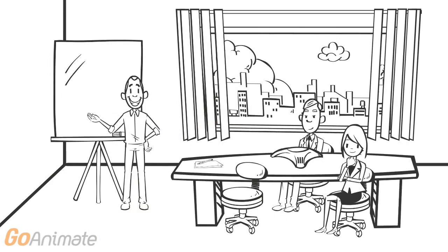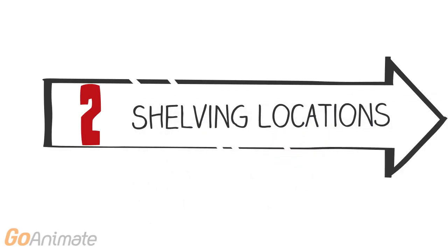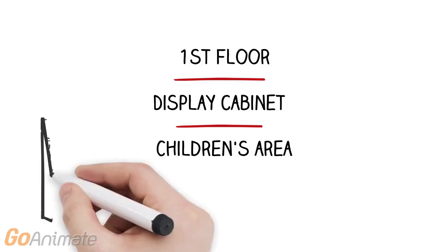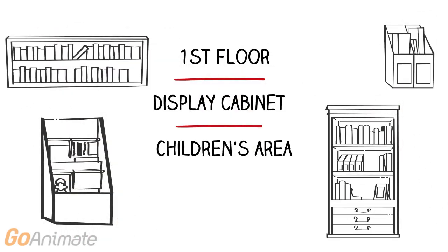Item types and our circulation and fine rule table go hand in hand, so this is a great time to determine what are your item types and what are those circulation rules that go along with them. Next, shelving locations — where is this item located in your library? The shelving location is the actual area that it is located in your library, so that could be main floor or first floor, your children's area or a display cabinet. Any designated area that that item is kept at would be the shelving location.